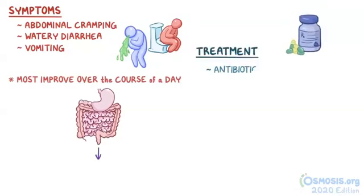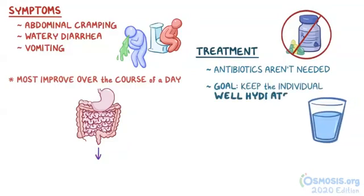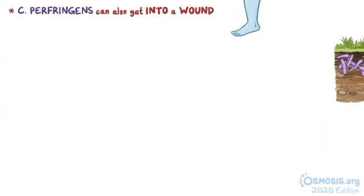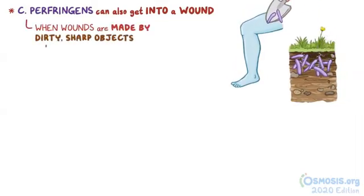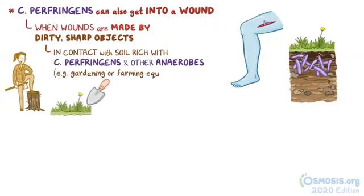In terms of treatment, antibiotics aren't needed, and instead the goal is to keep the individual well hydrated. Now, instead of getting into food, Clostridium perfringens can also sometimes get into a wound. This can happen when wounds are made by dirty, sharp objects that come into contact with soil rich with Clostridium perfringens and other anaerobes, like gardening or farming equipment.